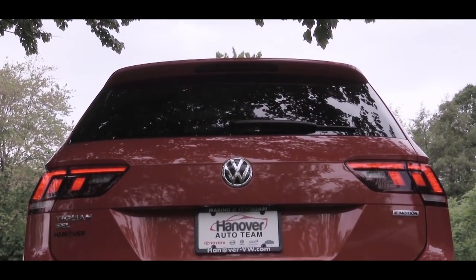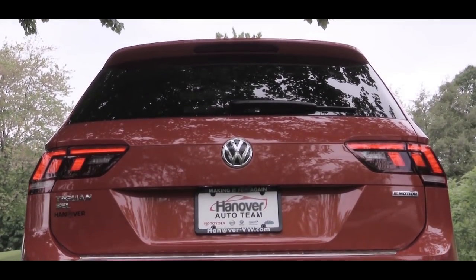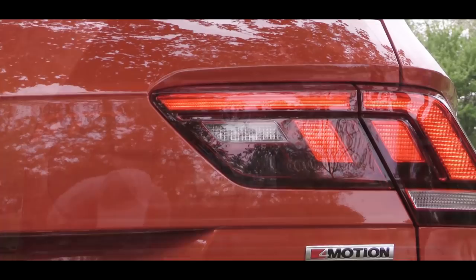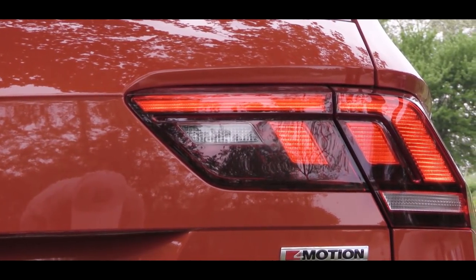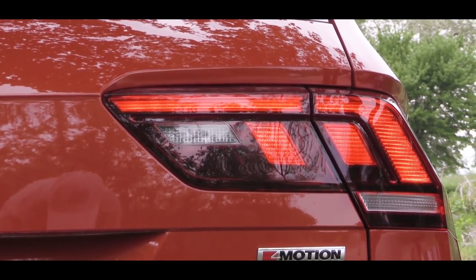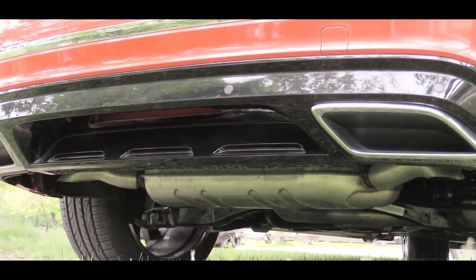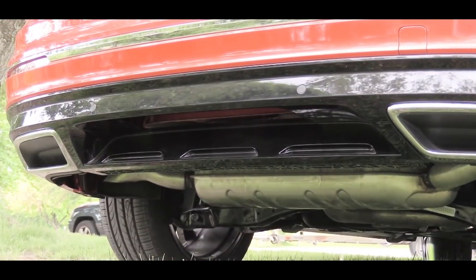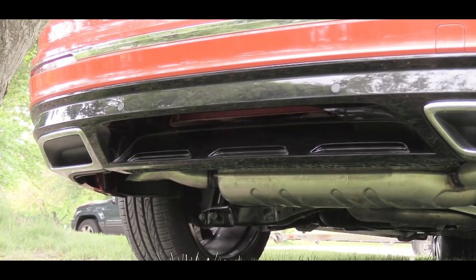Swinging around to the back, a rear spoiler with an integrated brake light comes standard, along with a rear window wiper. LED taillights actually come standard for every single trim level — that's definitely a plus, you usually don't see that. And just below all of that, dual exhaust outlets with chrome tips. Here is that exhaust clip.